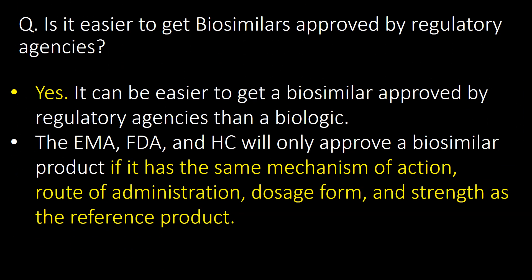Is it easier to get biosimilars approved by regulatory agencies? The direct answer is yes, it can be easier to get a biosimilar approved by regulatory agencies than a biologic. The EMA, FDA, and Health Canada will only approve a biosimilar product if it has the same mechanism of action, route of administration, dosage form, and strength as the reference product.